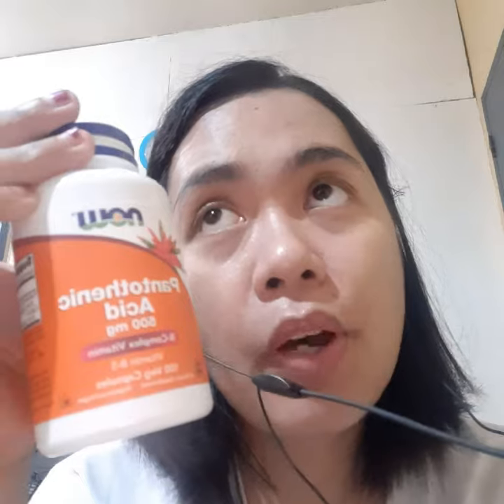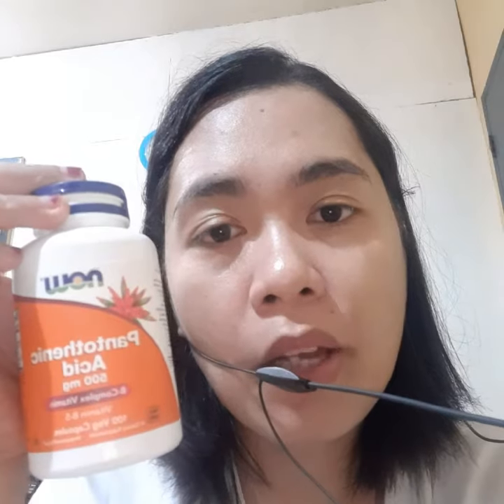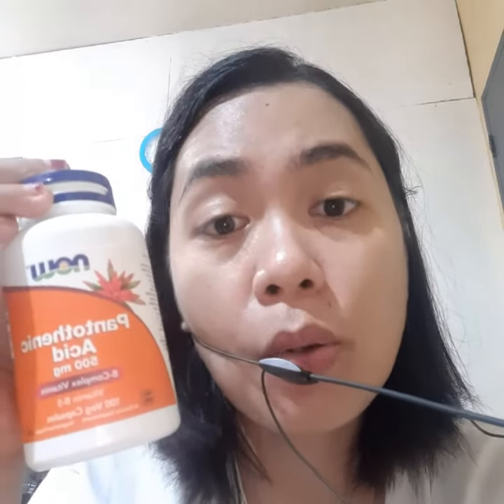Its function is to convert fats, carbohydrates, and proteins into energy. So if you have pimple breakouts, this might help. This is a supplement — this is not a magic pill.